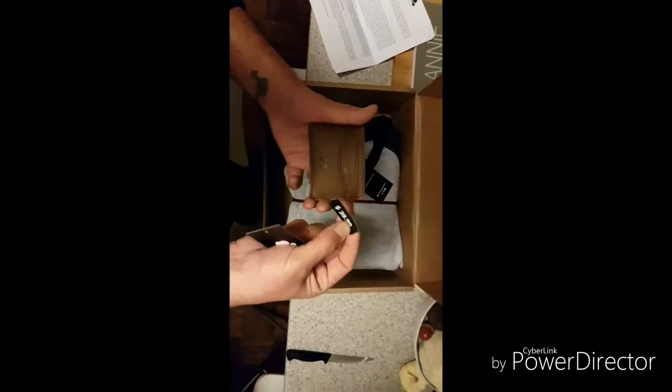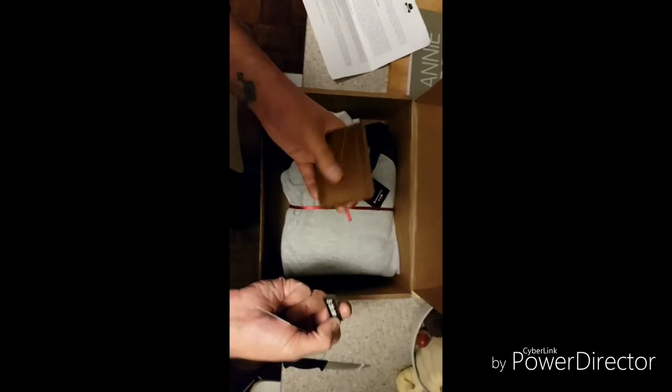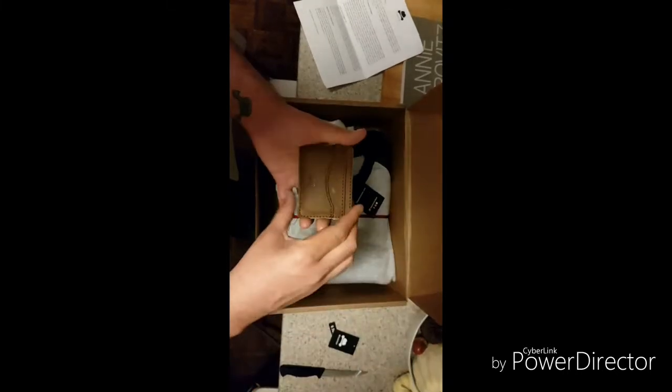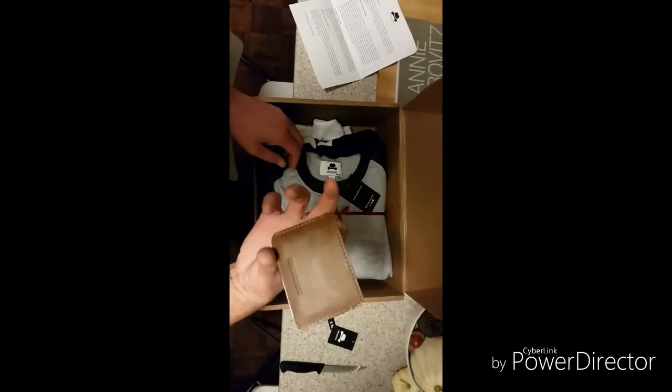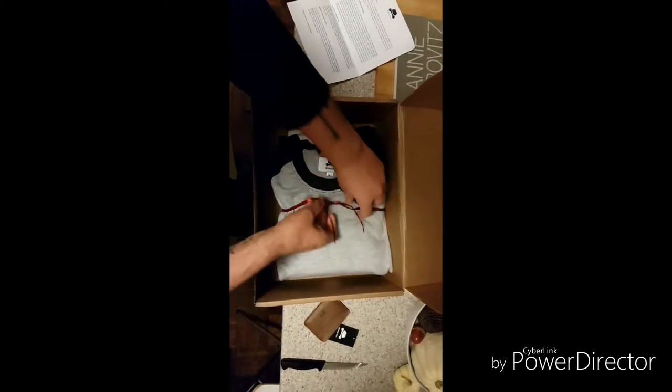They all have tags showing what they're worth at retail, so when you buy the box you know that what you're getting is cheaper than what it actually costs to make. That's pretty awesome.